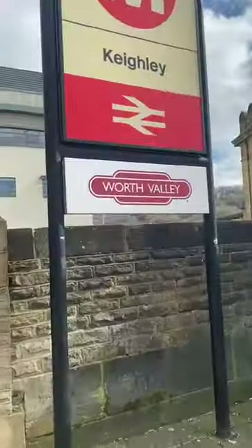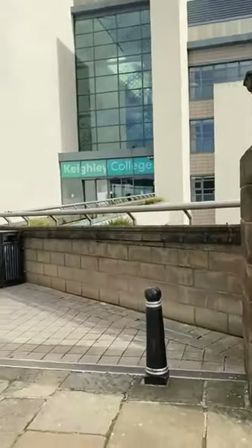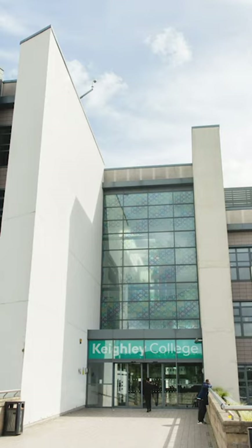Hi guys, I'm Maisie and I'm Holly and today we're going to show you all around Keithley College. Take a look at how close Keithley train station is to Keithley College's main entrance.